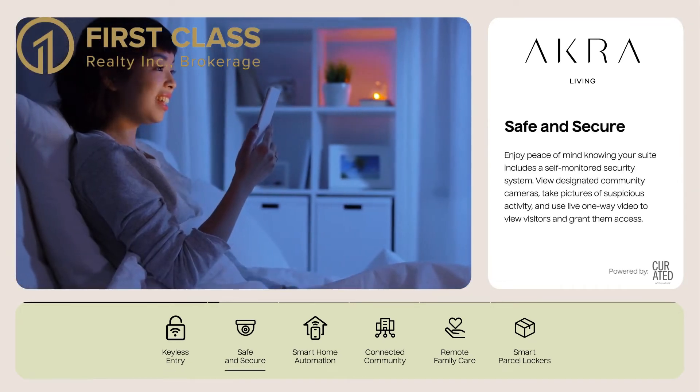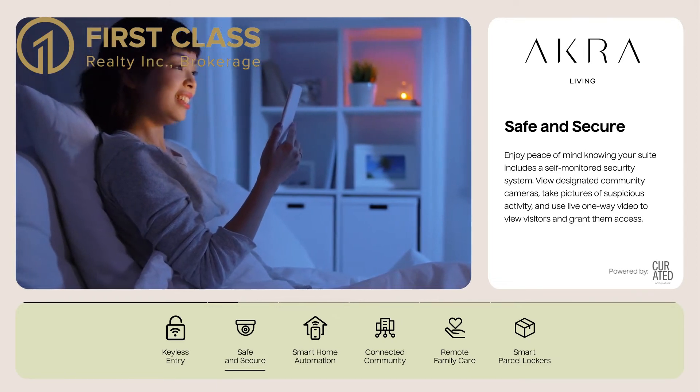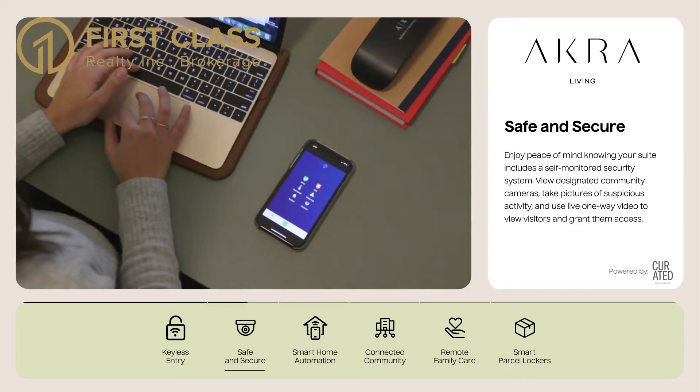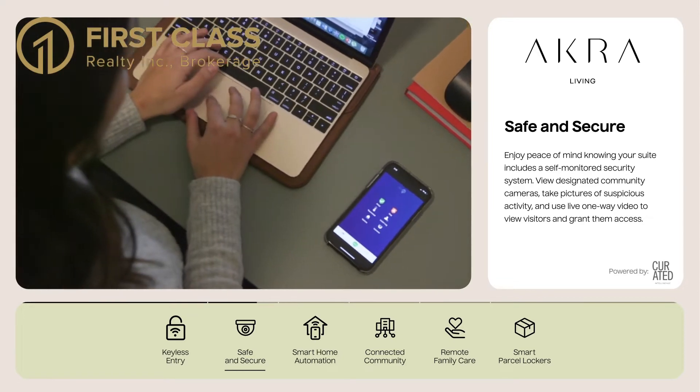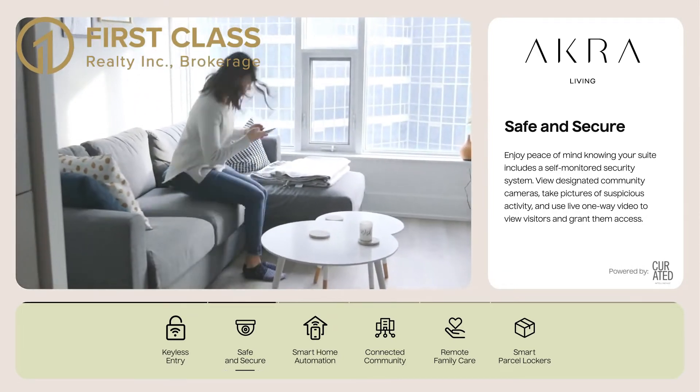Safe and Secure. Enjoy peace of mind knowing your suite includes a self-monitored security system. View designated community cameras, take pictures of suspicious activity, and use live one-way video to view visitors and grant them access.